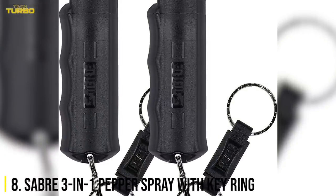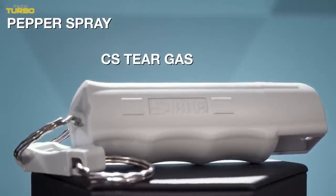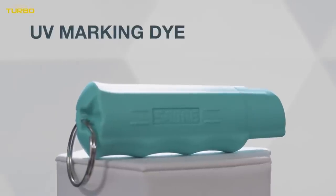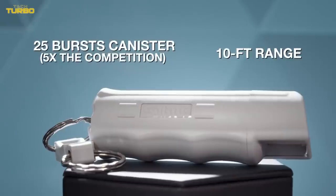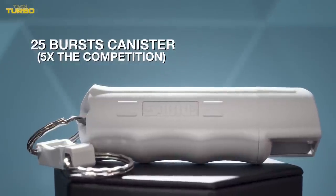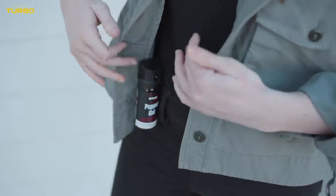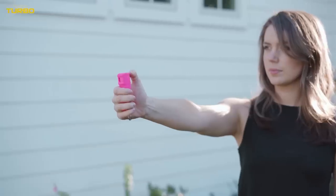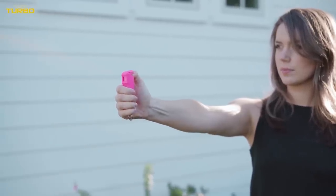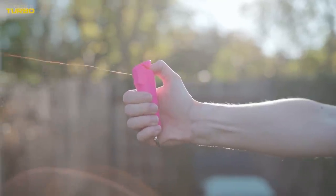Number 8: Sabre 3-in-1 pepper spray with keyring. With a formula that includes CS tear gas plus UV marking dye to aid in suspect identification, the 10-foot range is good for 25 bursts, which is about five times more than other brands, according to Sabre. The keyring makes it easy to carry, and a locking top protects from accidental discharges. Sabre uses military-grade tear gas for its pepper spray but steers clear of CN tear gas, which can burn the skin and eyes.